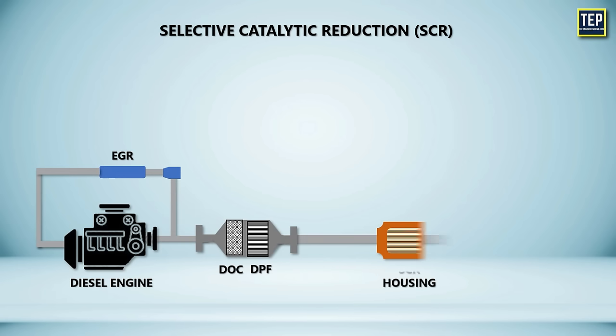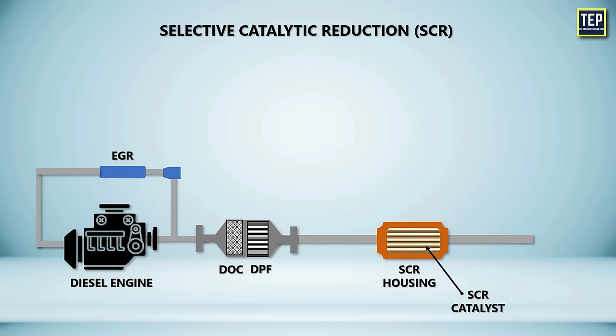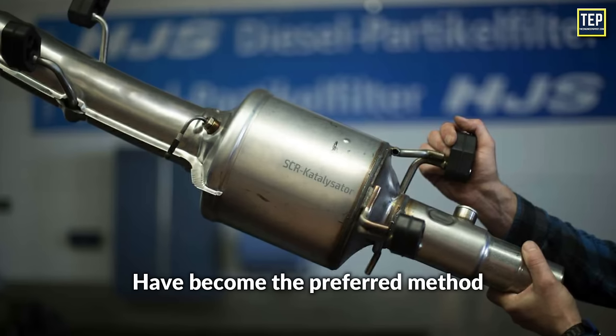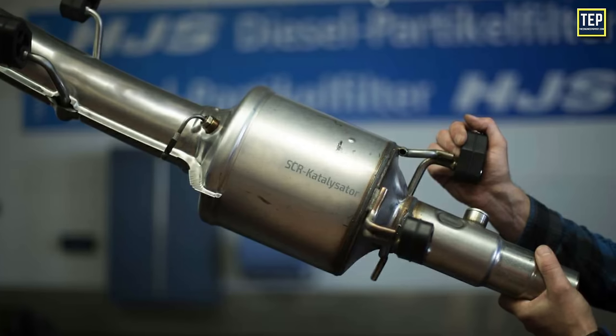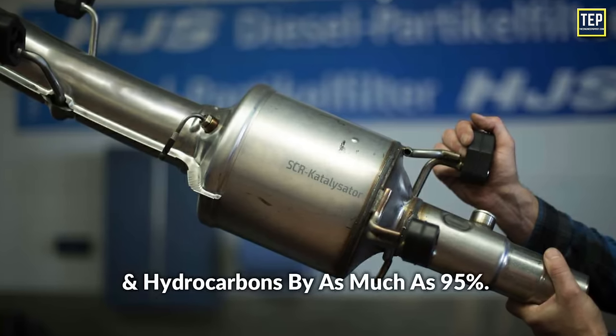The exhaust gases then enter the SCR catalyst housing, which contains the SCR catalyst that helps break down harmful emissions. The SCR catalyst is typically made of materials like titanium dioxide or vanadium pentoxide. This catalyst facilitates a chemical reaction that reduces harmful nitrogen oxide emissions into harmless nitrogen and water vapor. Selective catalytic reduction, SCR systems, have become the preferred method for meeting Tier 4 final and Euro 6 diesel emission standards for heavy trucks and also for cars and light commercial vehicles. These systems are effective at cutting down on harmful emissions like nitrogen oxides, particulate matter, and hydrocarbons by as much as 95%.